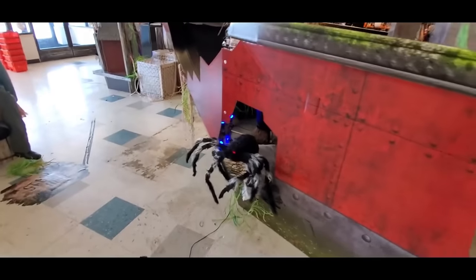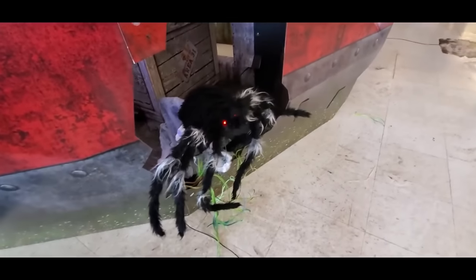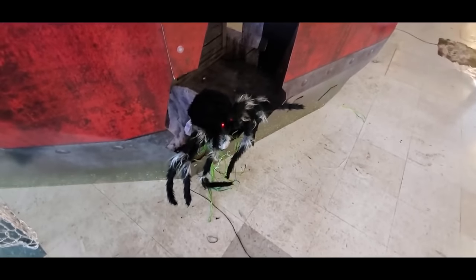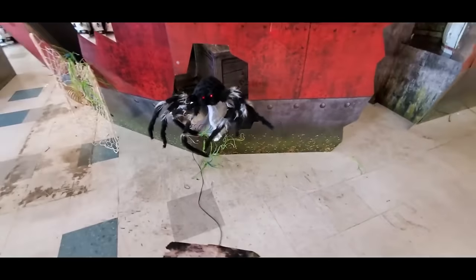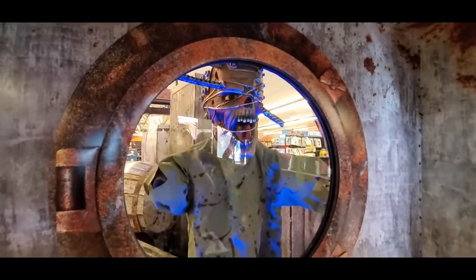Here's the spider that jumps out — holy crap, that one actually scared me! Look, this one actually jumps out of the boat. The one in Canton, I think he was set off to the side, but this one actually scared the crap out of me when I stepped on it. I've got to do that again! Here's a scary guy in the porthole.